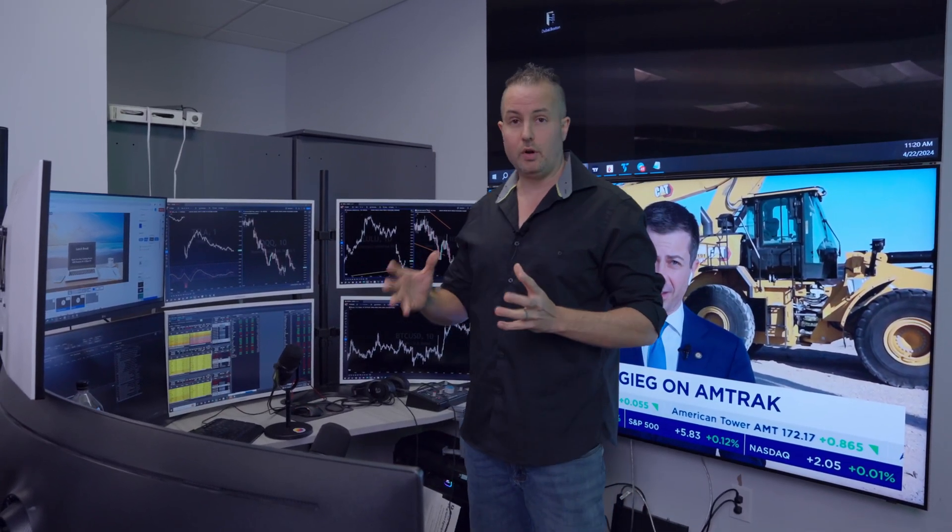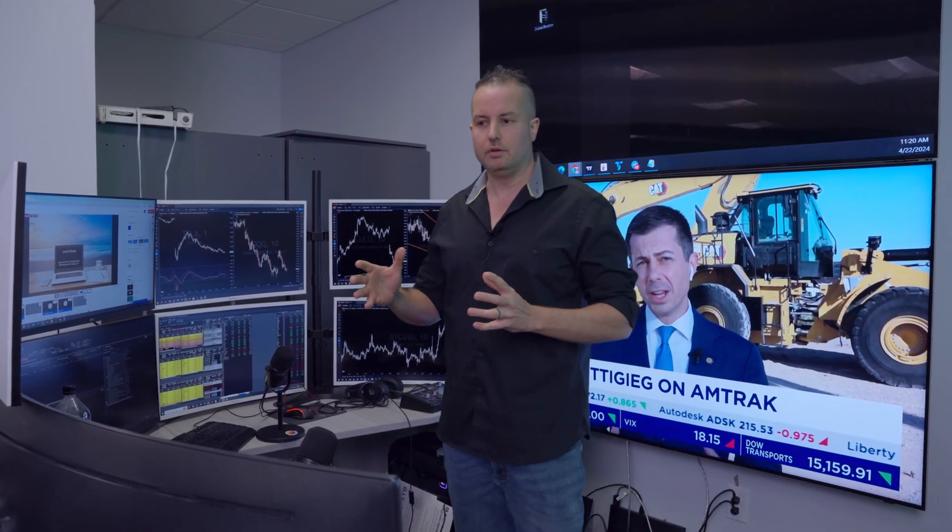Hey everybody, welcome to the Verified Investing office. I wanted to go over the setup that I use for trading, because there are things you have to be aware of when you're looking to buy a trading setup computer. I wanted to give you guys an idea of what I use and what I generally recommend, so you can be on the cutting edge of being able to trade properly.